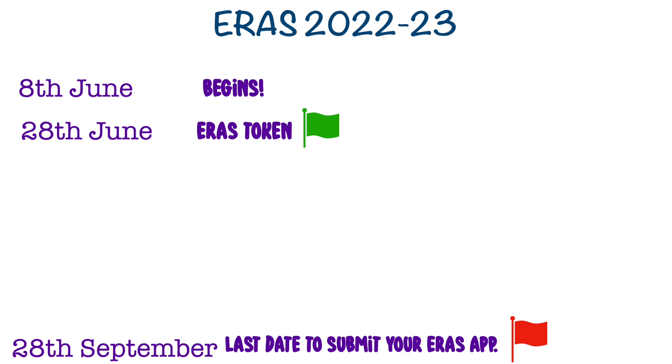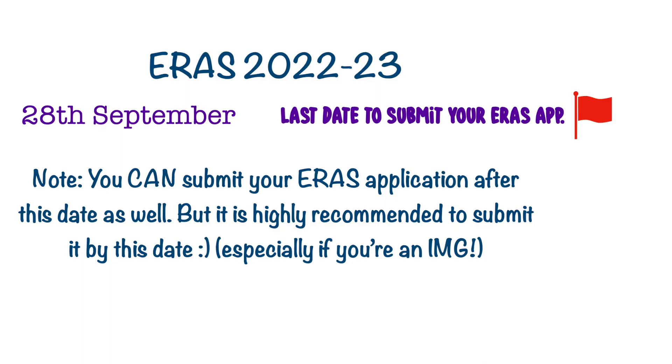Once you've purchased your ERAS token, you can access your ERAS application anytime and you have a lot of time to fill it up. If you're very sure of applying this year, I'd recommend getting your ERAS token as soon as possible so you can start filling it up and don't have to do a lot of things together later. You have time till September 28th, when programs will get access to all the details on your ERAS application. It's highly recommended to certify and submit a little before the 28th so that your application is available for programs to download on the first day.